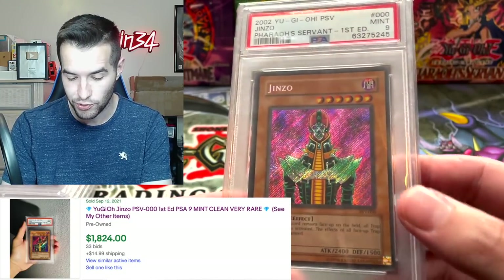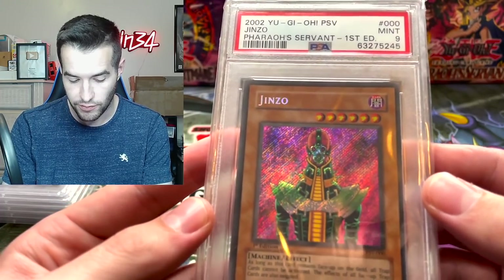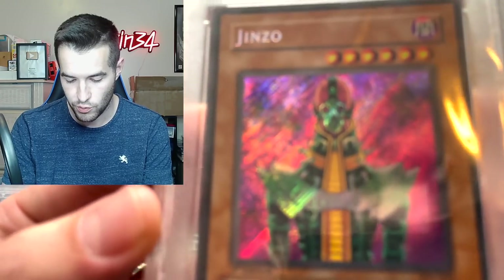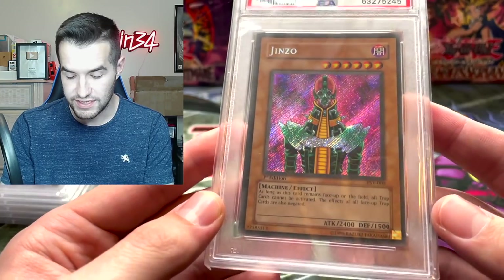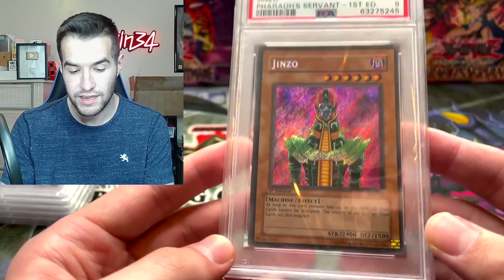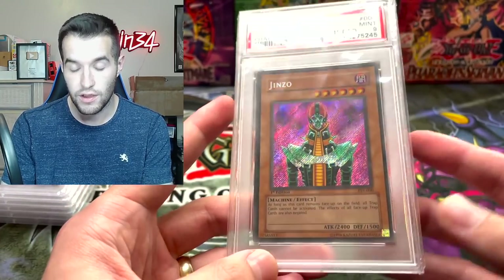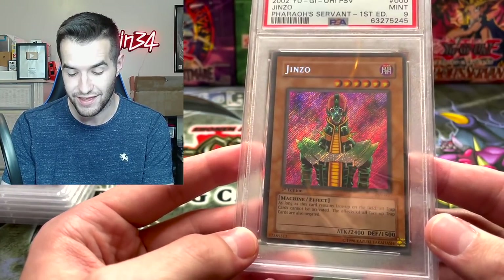Nine! Okay, that's actually pretty good. I would actually be really happy with that. If I was the Jinzo owner - by the way, these are all from Whatnot, so these are not my cards - I would definitely be happy with that OC and some whitening on the corners getting the nine. I think it's still a really nice card. So I think that's a win. Honestly, we probably should have ended with this one, but that's a win getting that nine.